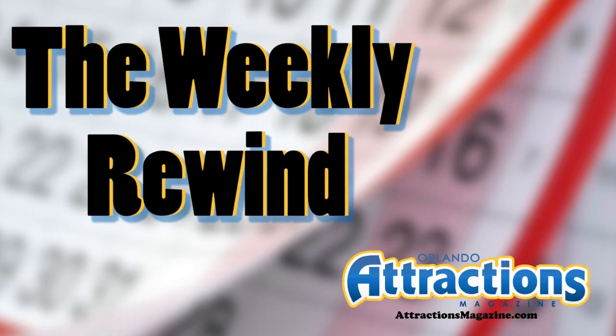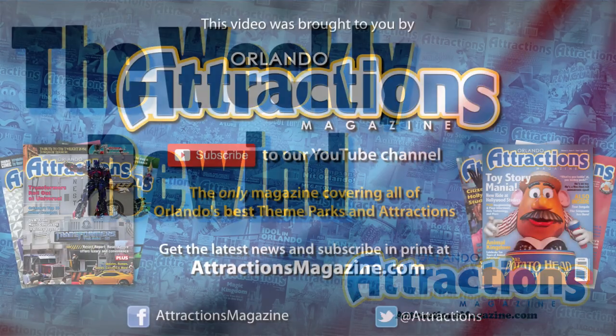And that is going to do it for the Weekly Rewind this week. Be sure to tune into the show this Thursday — we'll have a look at the grand opening of Sea Lion High at SeaWorld and the official first lighting of the Orlando Eye. Tune in on Thursday. Until next week, have fun, guys. We'll see you later.